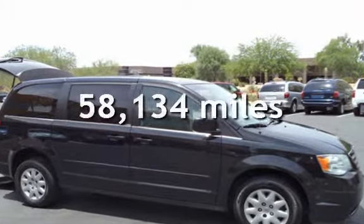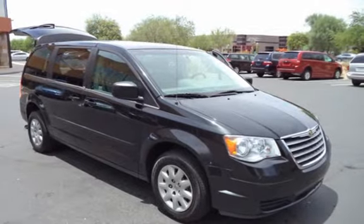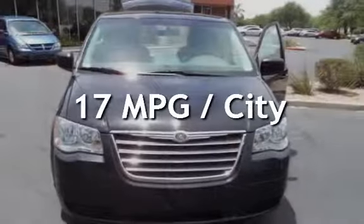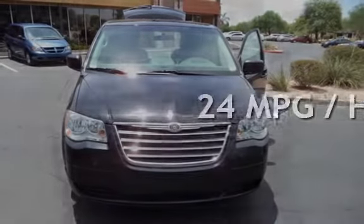This Chrysler has less than 59,000 miles on the odometer. Estimated fuel economy for this vehicle is 17 miles per gallon in the city and 24 miles per gallon on the highway.